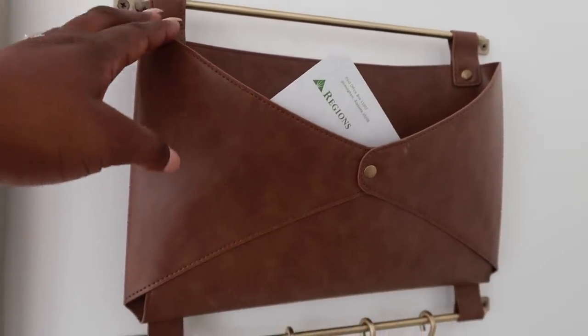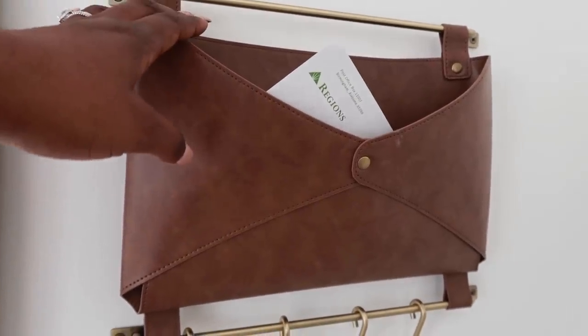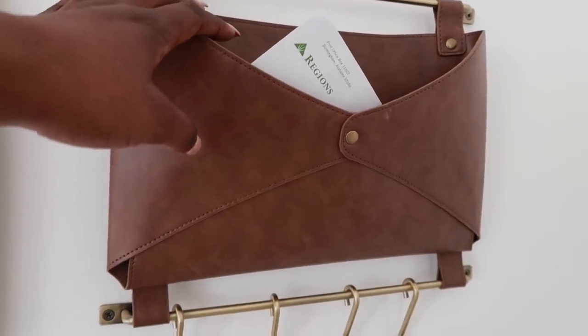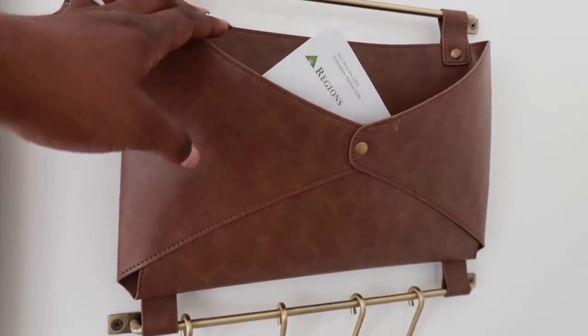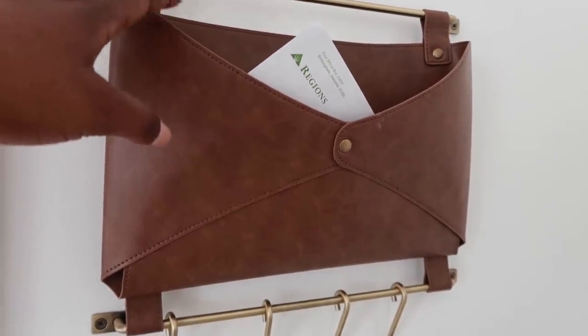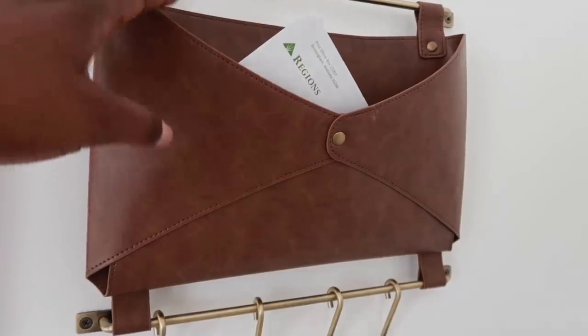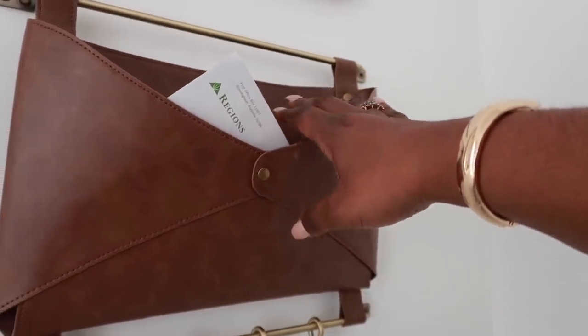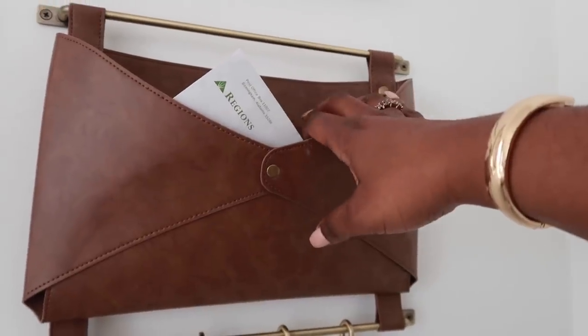Take that 10-15 minutes, go through all the mail, open it up, file it away, pay the bill — whatever you need to do — and you're done with it for the week. Incorporate this just as you incorporate picking up your kids or brushing your teeth. Have a set time each week that you work through the mail, and you will find that paper does not overtake your home.